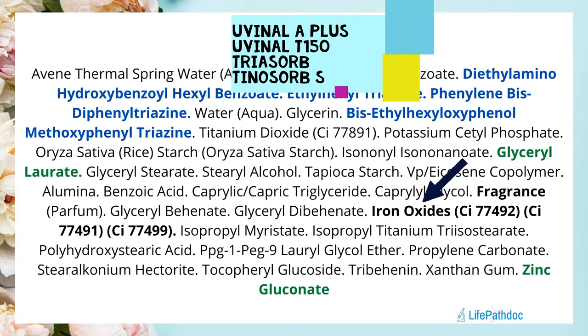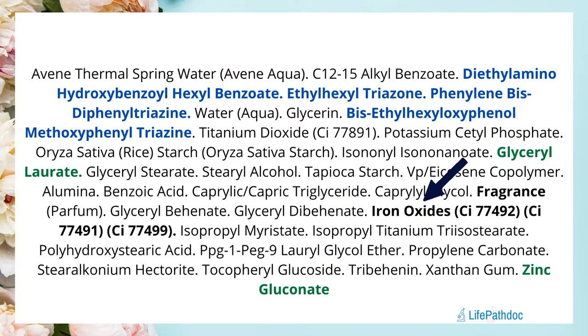The fourth UV filter is bis-ethylhexyloxyphenol methoxyphenyl triazine, which is Tinosorb S. This sunscreen also has a mixture of red, yellow, and black iron oxides. Since this sunscreen is meant for acne-prone skin, it has some beneficial ingredients for acne. The first is glycerol laurate, which has antimicrobial properties and, as per Avene, also has some sebum-regulating properties.